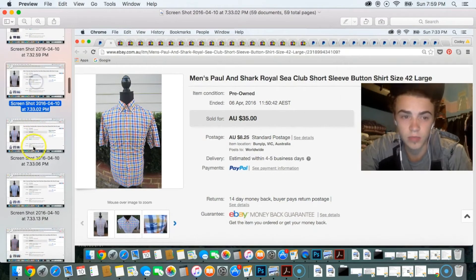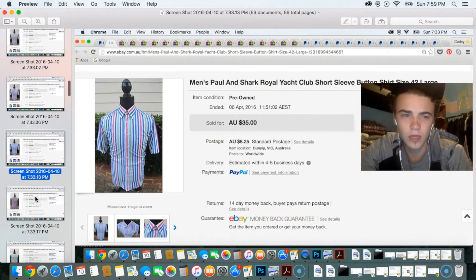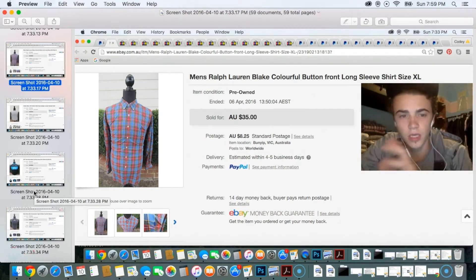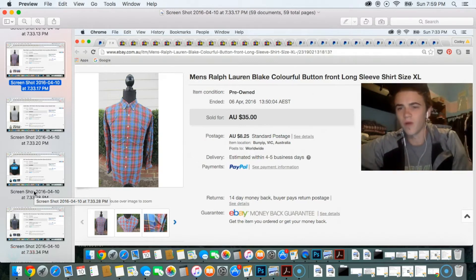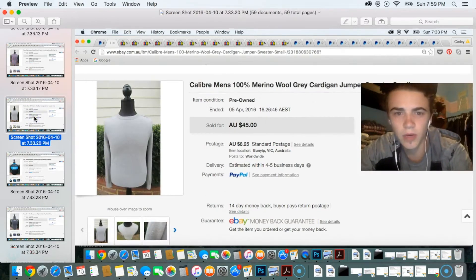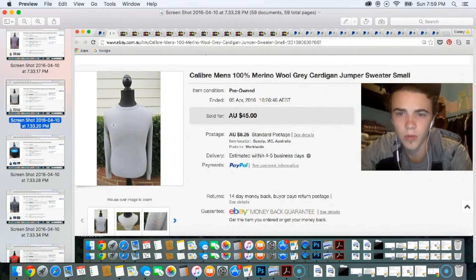If they were plain colored I may not have picked them up. Next up is a really cool colorful Ralph Lauren checkered long-sleeve button-front shirt — this sold for $35 at full price, which I was happy about. You can pick these up for $5 to $10 from the thrift store. The next item was a Calibre merino wool sweater — listed at $45.